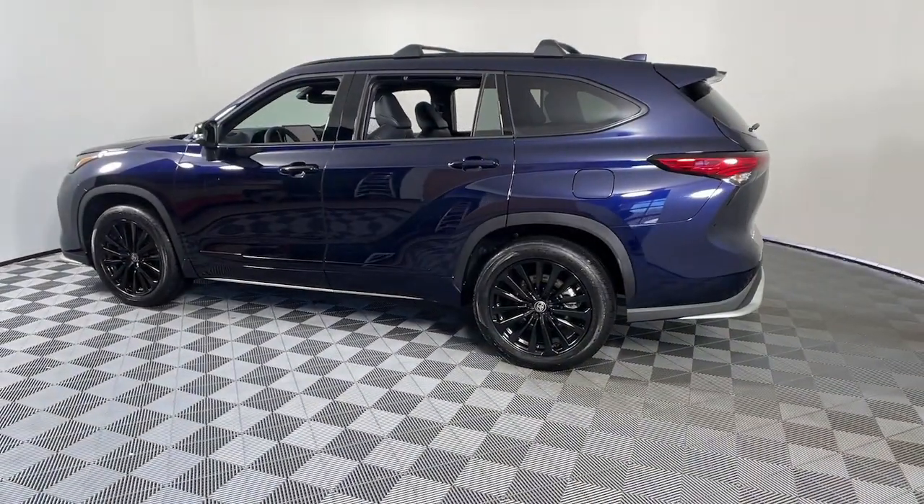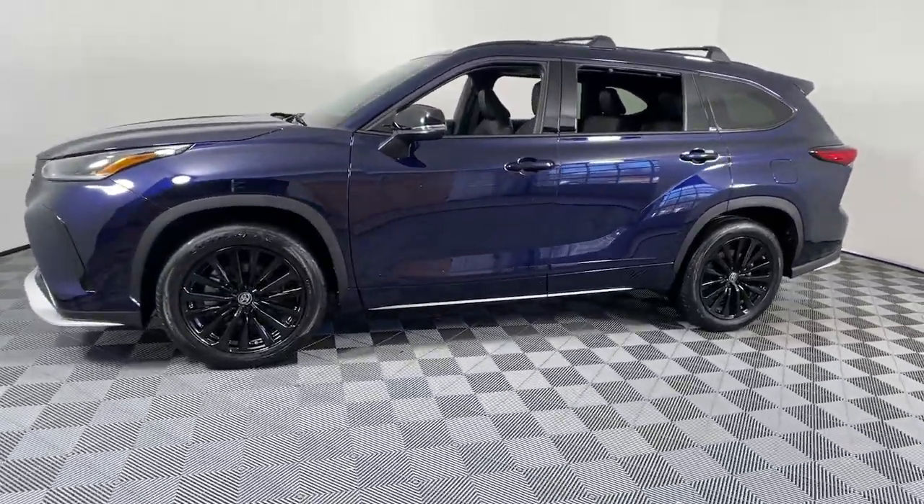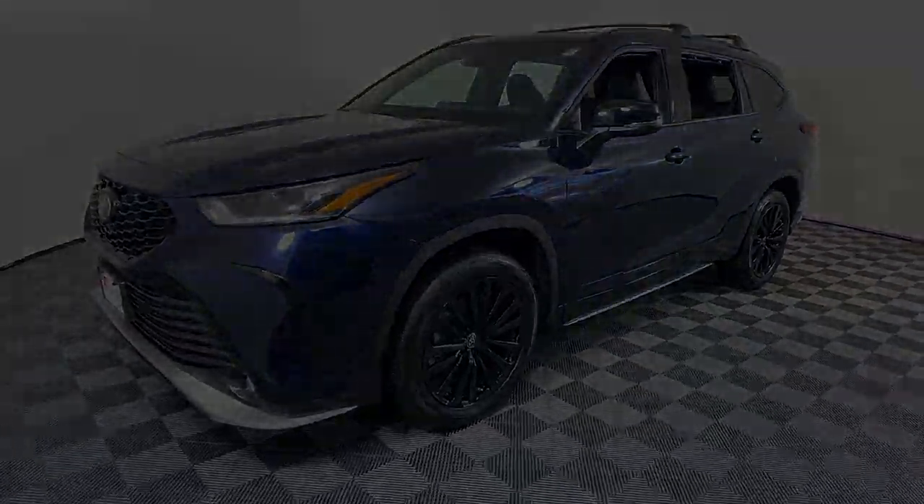Sun and moonroof, keyless entry, satellite radio, power passenger seat, power liftgate, heated mirrors, fog lamps, and dual zones.